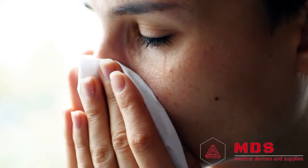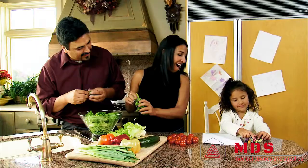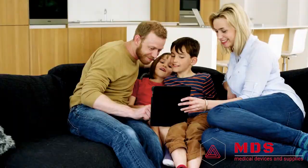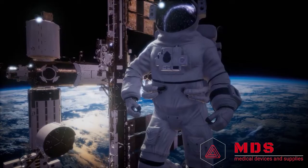Our corporate mission is to bring ActivePure to everyone it can possibly help. This includes people with allergies and asthma, breathing issues, challenged immune systems, pet allergies and odors, and everyone who's concerned with the health and well-being of their families.